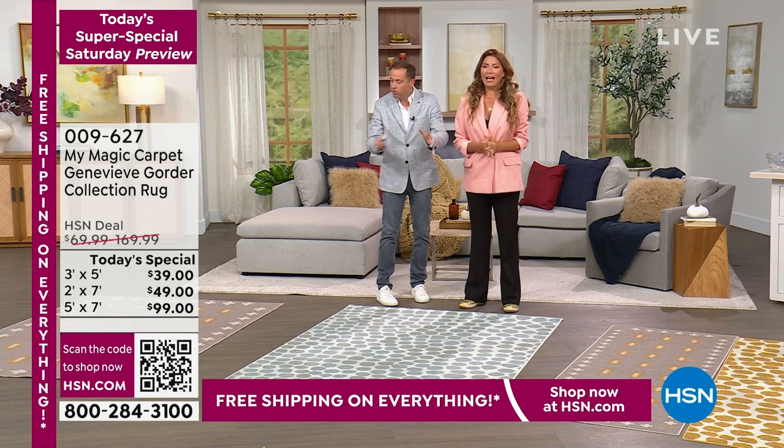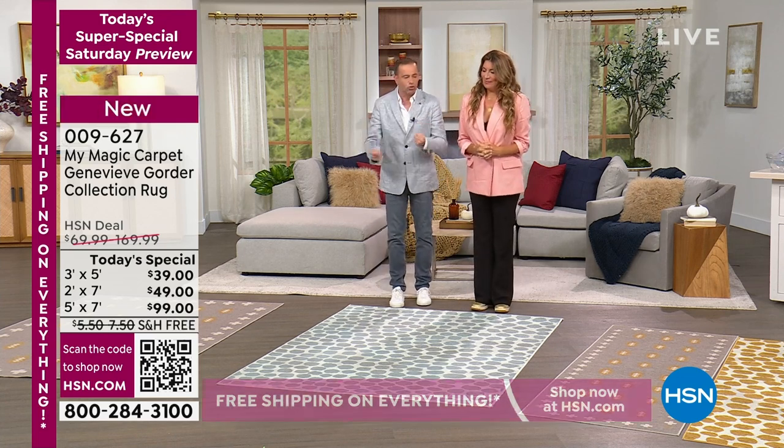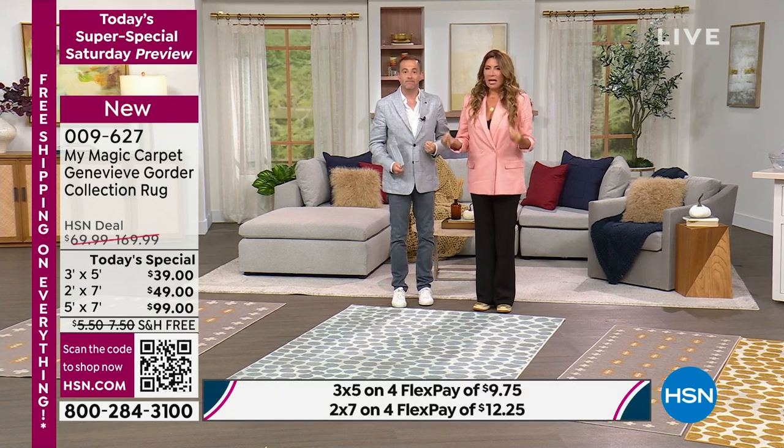You've been doing rugs for 15 years, but you have created something special here. Let's start at the beginning — it's called My Magic Carpet. Why are these so good? These are magic, hence the name.